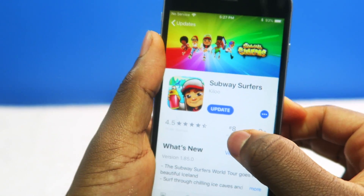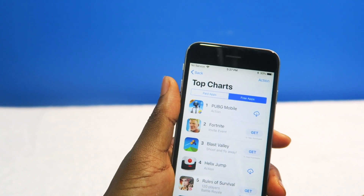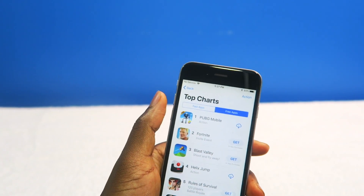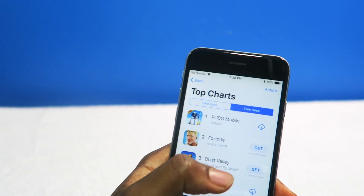You can actually tap on this section to see what the top apps are right now. Fortnite and PUBG are taking over the App Store right now. A video on that coming soon.